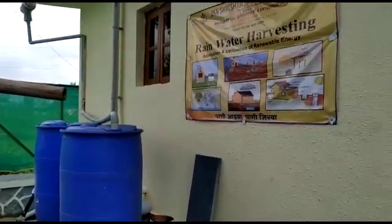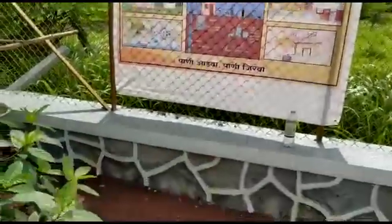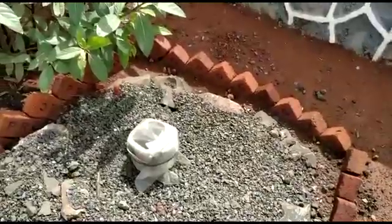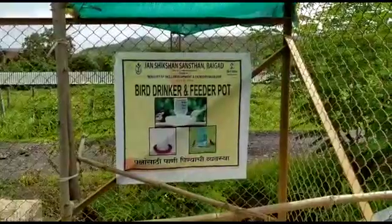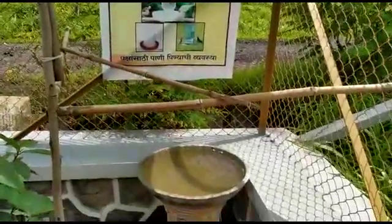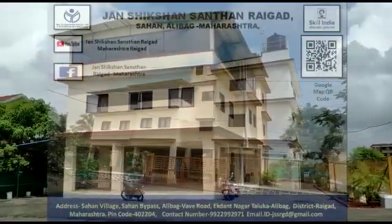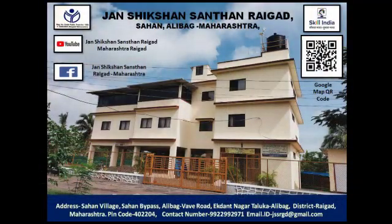So, how do you like this video? I am sure after having this tour, you would want to come here and meet us. How are you going to come here? Have you noted down the address yet? No worries — note it down. It's Janashikshan Saunstha Raigad, Sahan Alibag. Come soon, we are waiting for you.